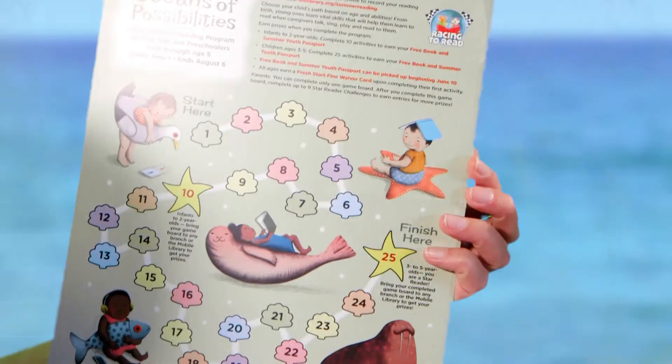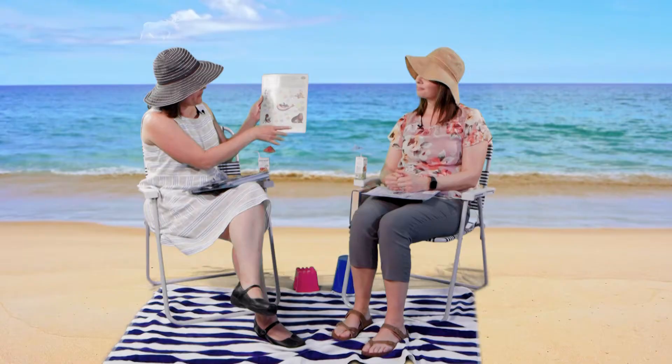The other aspect of the summer reading program is doing activities — that's what all the A's are for. On the age 0 through 5 game board, everything is an activity. On the back there are tons of recommendations for what you can do. We really want to highlight the fact that reading, playing with books, looking at books, even eating a book — it all counts. So please read to your baby. Even if she's playing while you're reading, she's still listening to your words and seeing that you enjoy reading, which will help her learn how to read later.